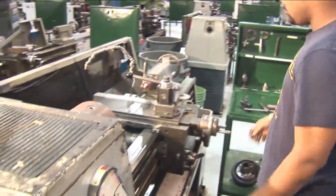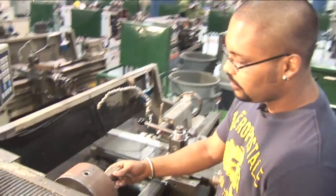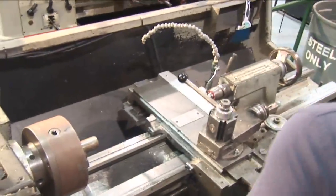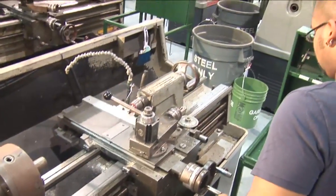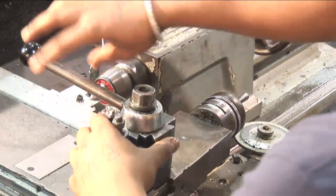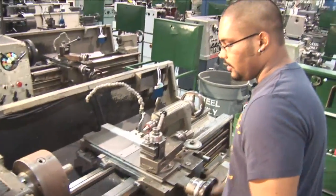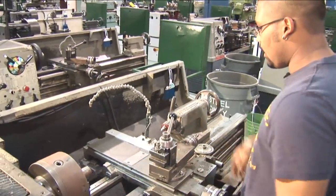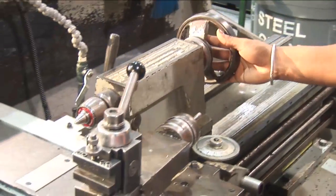Here we have a conventional engine lathe. This is our material — our round stock. It goes into your three-jaw chuck, which is tightened up here. Once that's tightened up, you've got your tool cutter. This goes in here. And afterwards, once this is thoroughly machined and center drilled in the back, it will be supported right here with your tail stop.